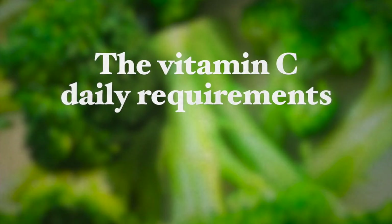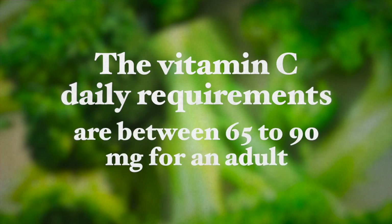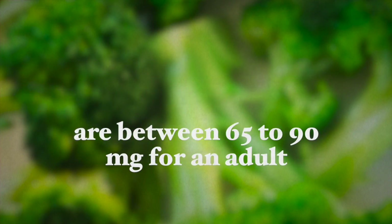The vitamin C daily requirements are between 65 to 90 milligrams for an adult. Consuming foods rich in vitamin C is preferable to taking a vitamin C supplement, even though synthetic and food-derived vitamin C are chemically identical. But fruits and vegetables are rich in numerous other nutrients and phytochemicals which influence the vitamin's bioavailability to the body.